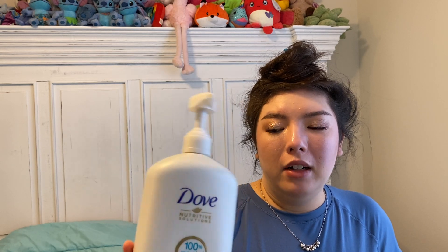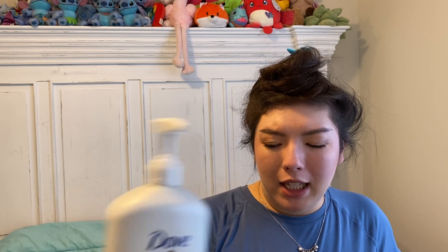My husband went through a Dove Daily Moisture Conditioner — that's for everyday care, 31 fluid ounces. I think he likes the dark blue bottle better, which I think is the Intense Repair. He has used that before and he likes it. He does like Dove products for his hair.